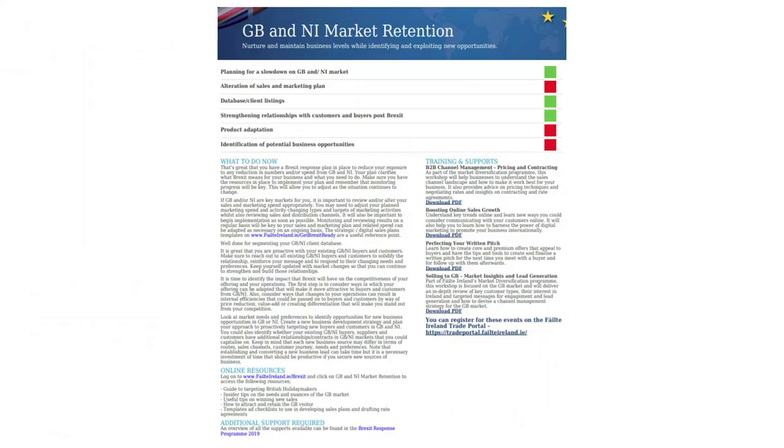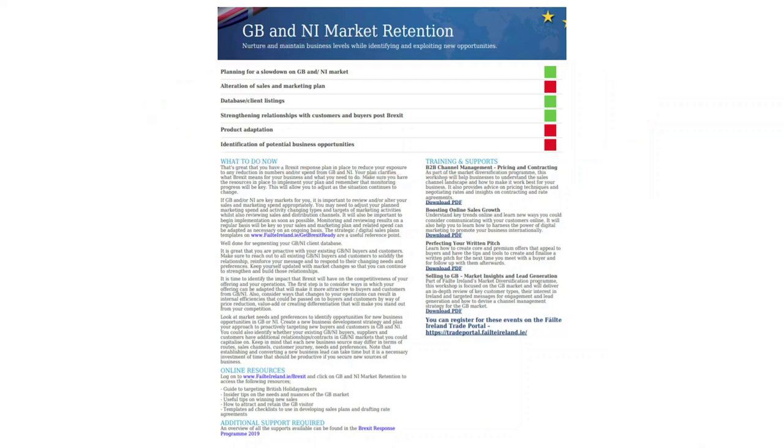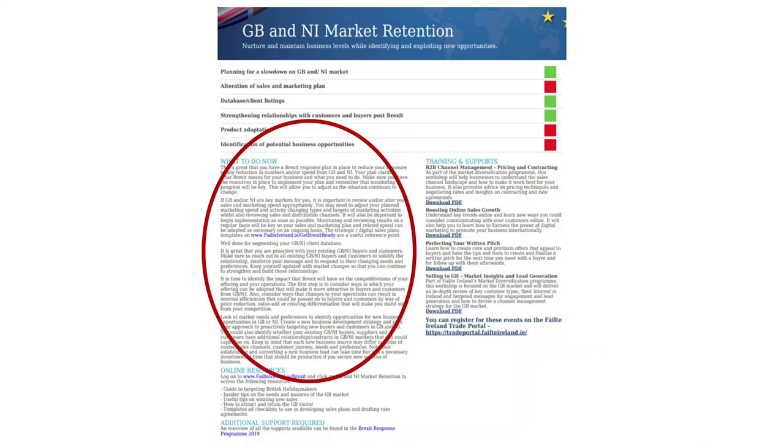There's a page of the report per section. At the top of each section you have the traffic light area, which relates to the five questions you've answered. On the left-hand side are action-oriented points — what you should do now — which are very tactical and you can pick up and act on immediately.